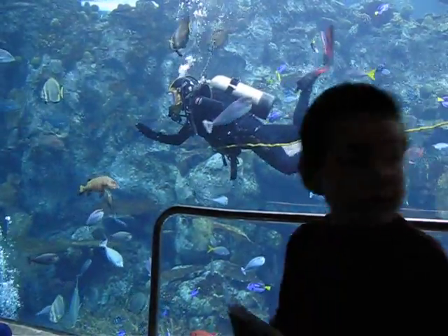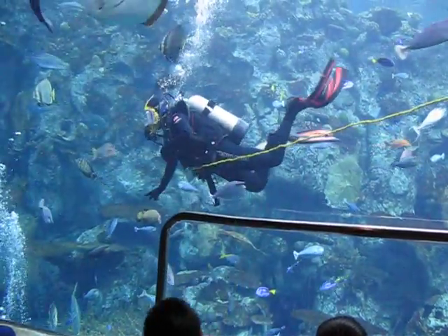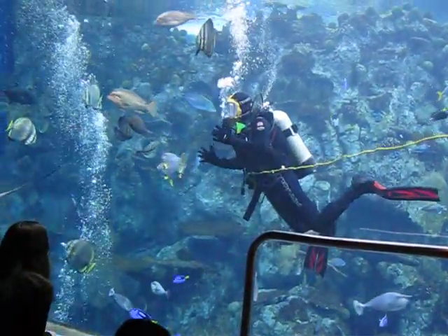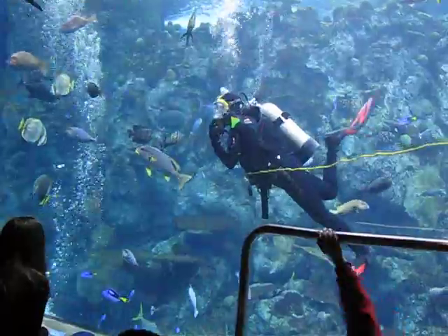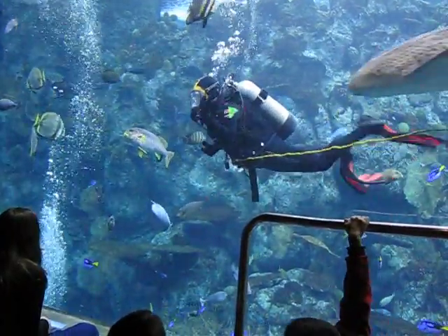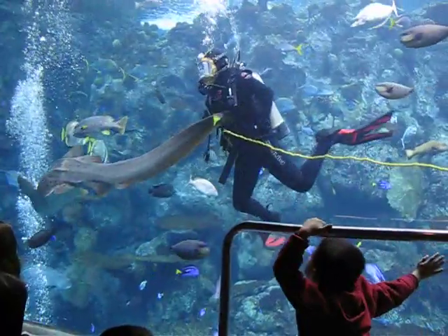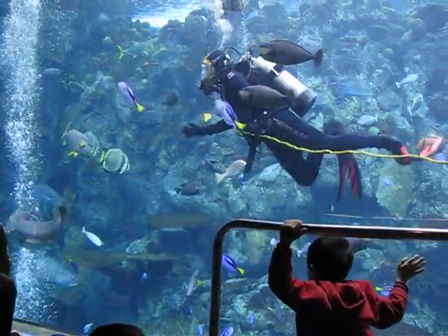They'll swim over to this location. There's also a spot lower down in the exhibit where they'll go. They can stop, they rest, they open up their gills, and they let the cleaner wrasse go to work, and they do exactly that.